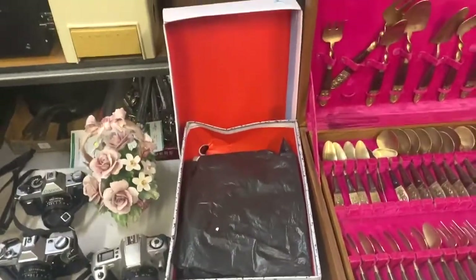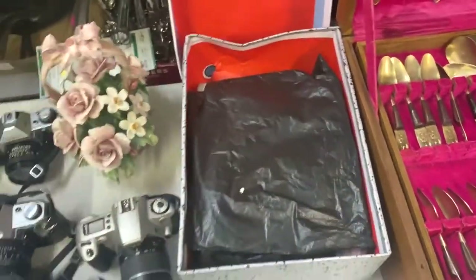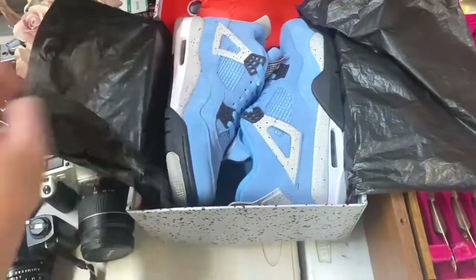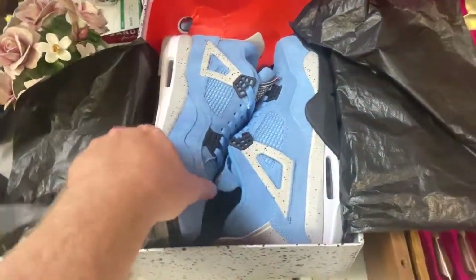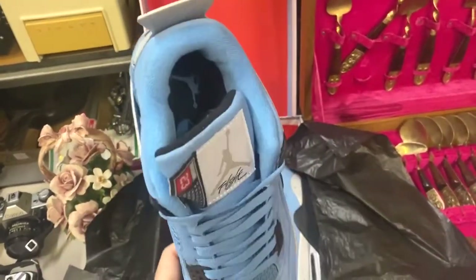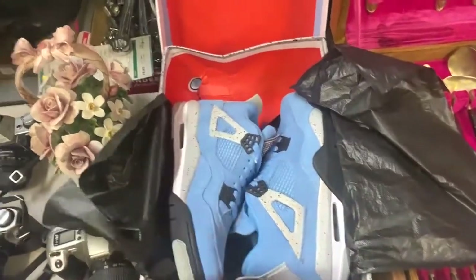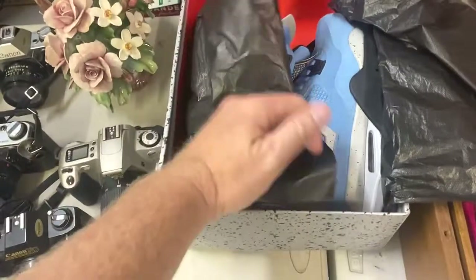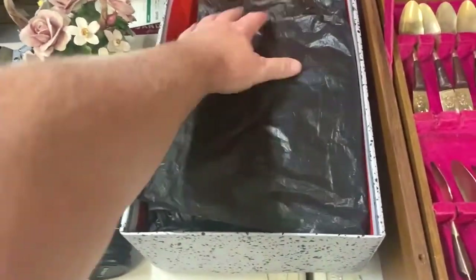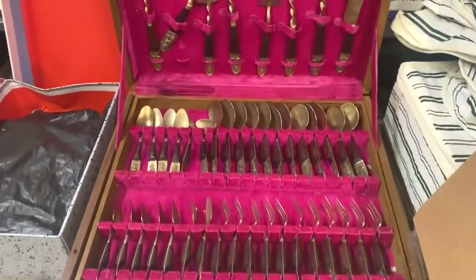These are the Jordans — I paid 120 for these shoes. Boom — Retro 4s, never worn, Carolina Blue! These sneakers will sell for 300 to 450 dollars. The box is a little beat so it's not perfect, but the shoes are perfect, so with any luck we'll get close to 400 out of those.